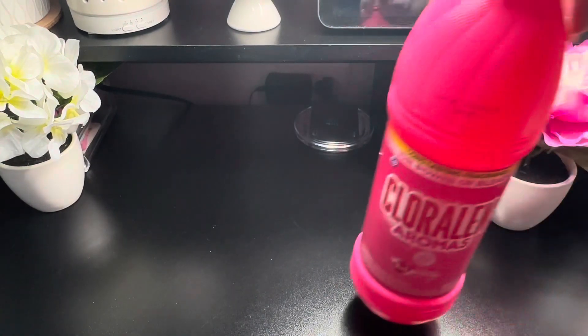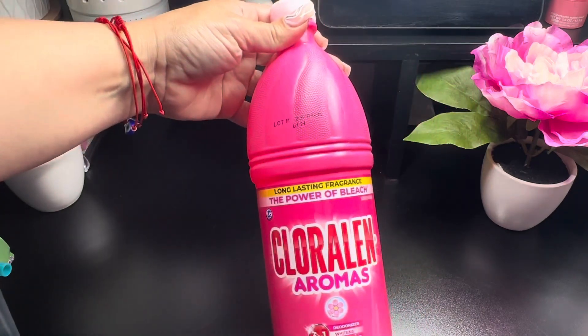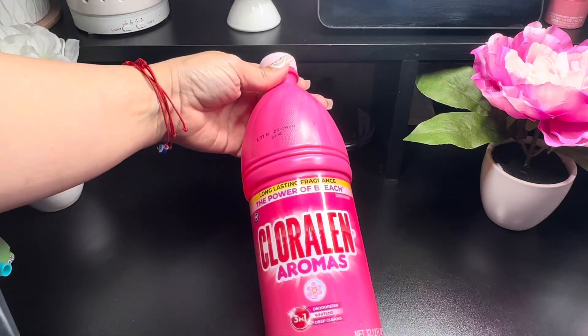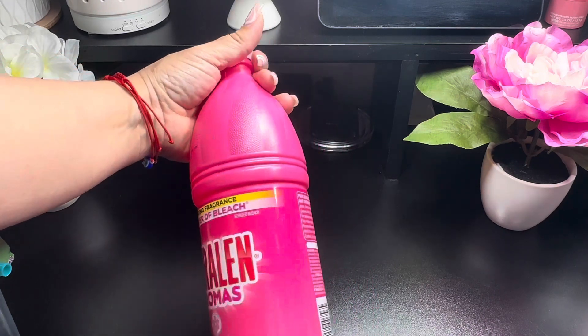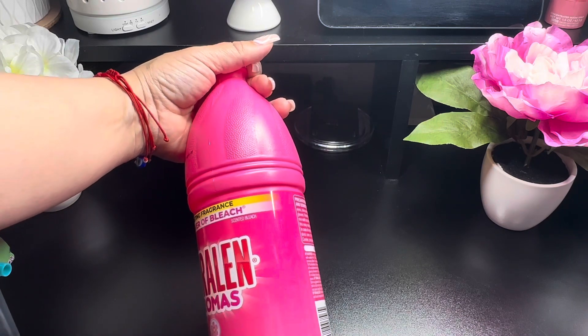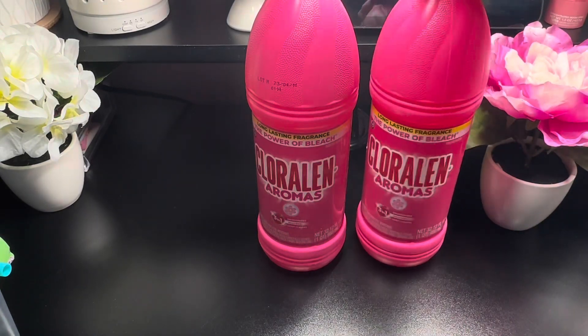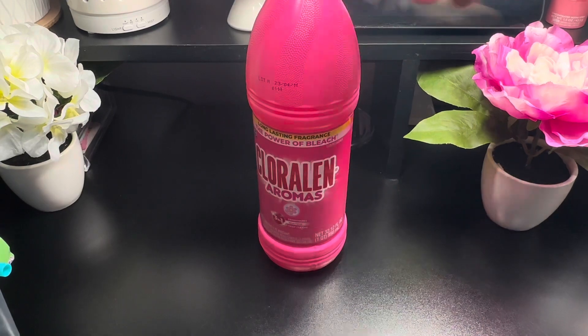I picked up these — never used these before. It says long-lasting fragrance, the power of bleach, and it deodorizes and whitens — three-in-one deep cleaning. This is a 32 fluid ounce, so I grabbed two of these. It has a nice scent to it.